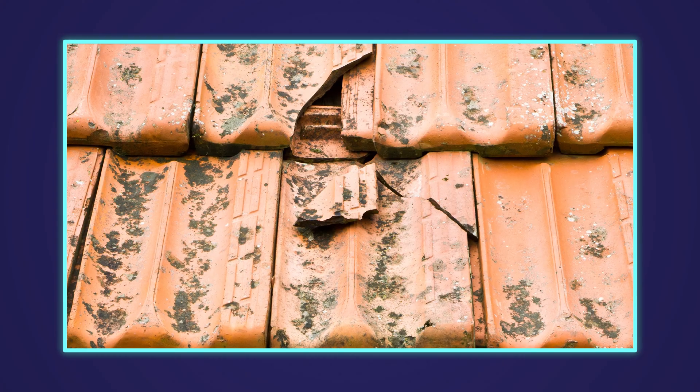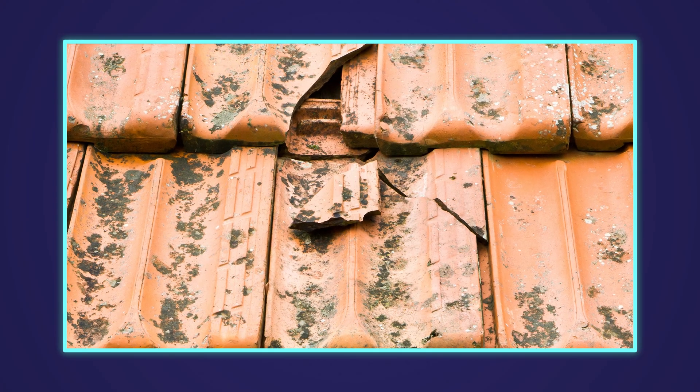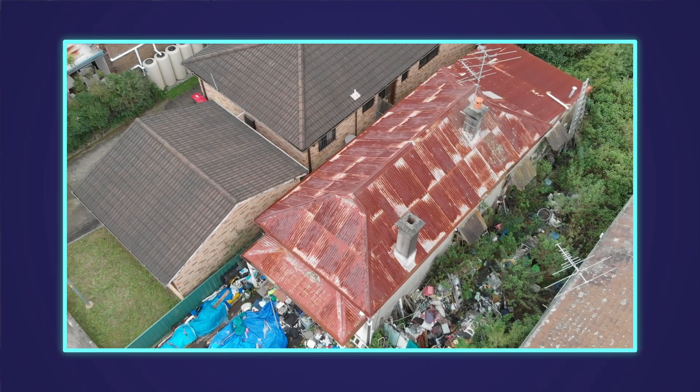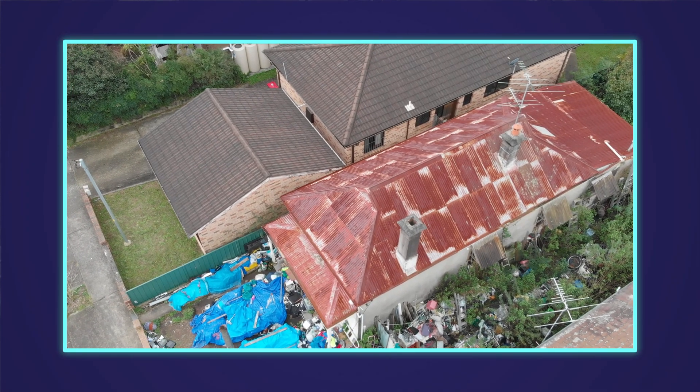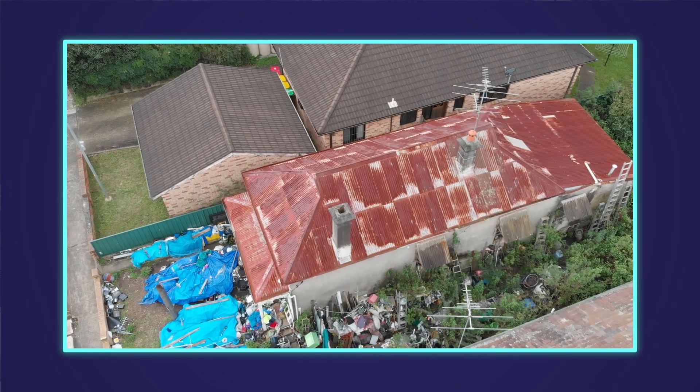But what if you already have cracks or holes in your roof? Please do not blame the installer for brittle tiles. It's important to have any roof defects fixed before the solar installation to ensure that everything runs smoothly and your roof remains in good condition.